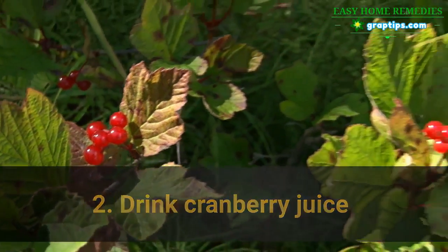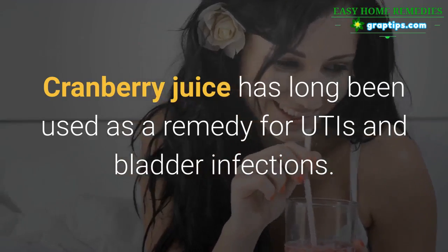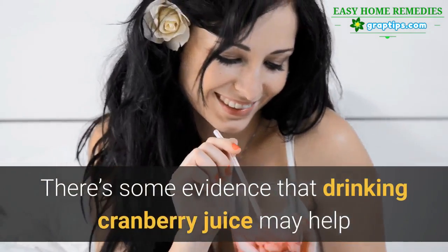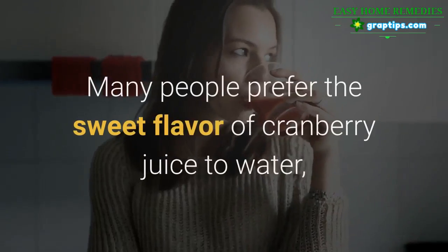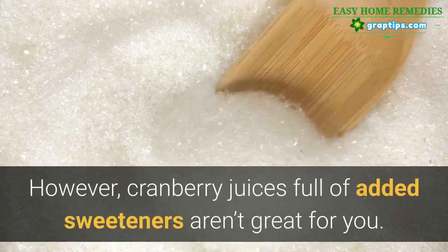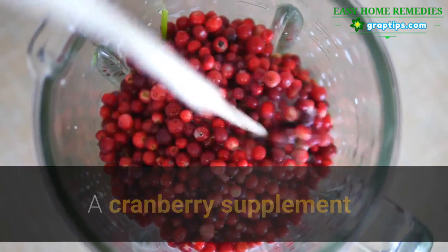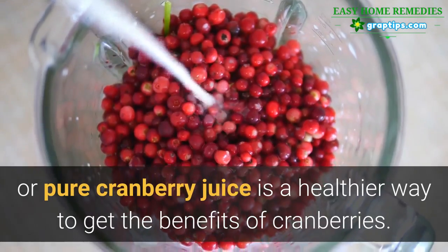2. Drink Cranberry Juice. Cranberry juice has long been used as a remedy for UTIs and bladder infections. There's some evidence that drinking cranberry juice may help or prevent UTIs in some people. Many people prefer the sweet flavor of cranberry juice to water, helping them to drink more. However, cranberry juices full of added sweeteners aren't great for you — a cranberry supplement or pure cranberry juice is a healthier way to get the benefits of cranberries.